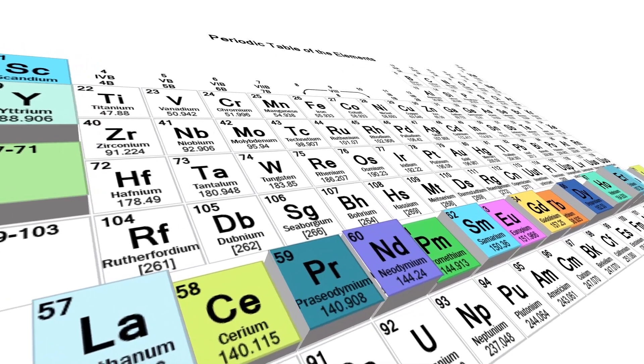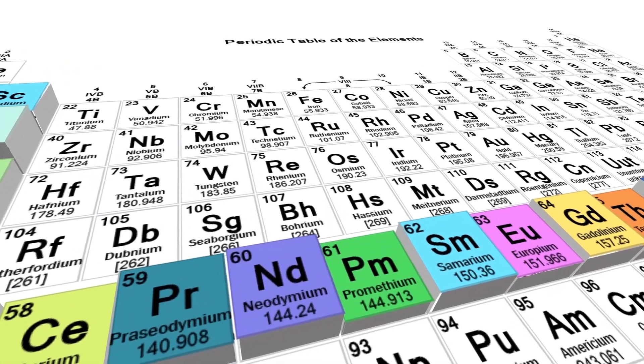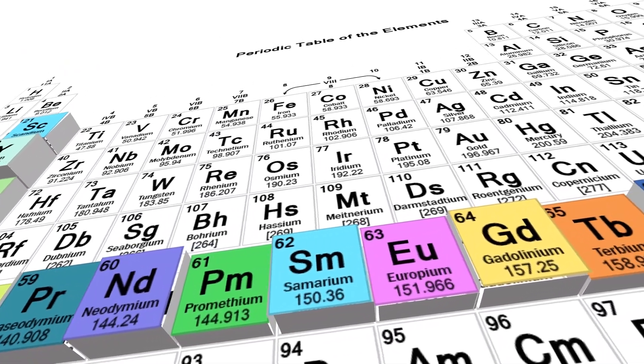China controls about 95 percent of the imports of rare earth elements to the United States. So what makes these rare earth elements so important? Dr. Zimkiewicz explains: they're important because they have some really good properties as alloys — parts of alloys with metals, ceramics, magnets.